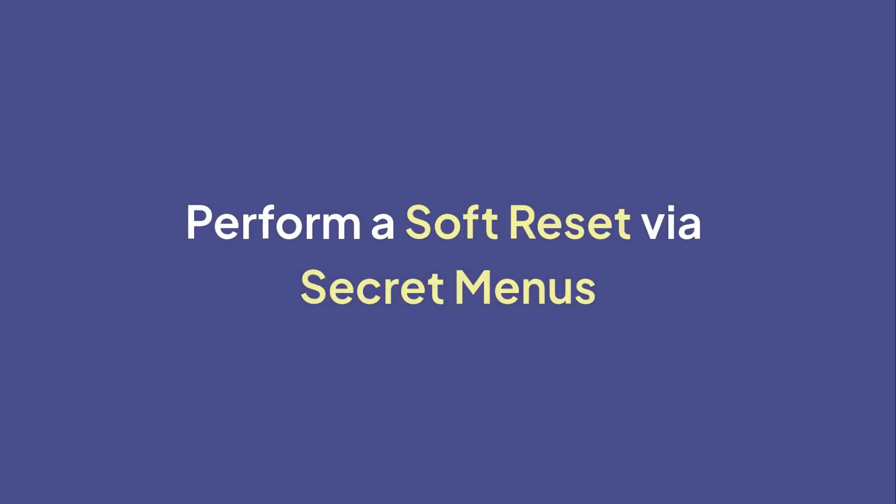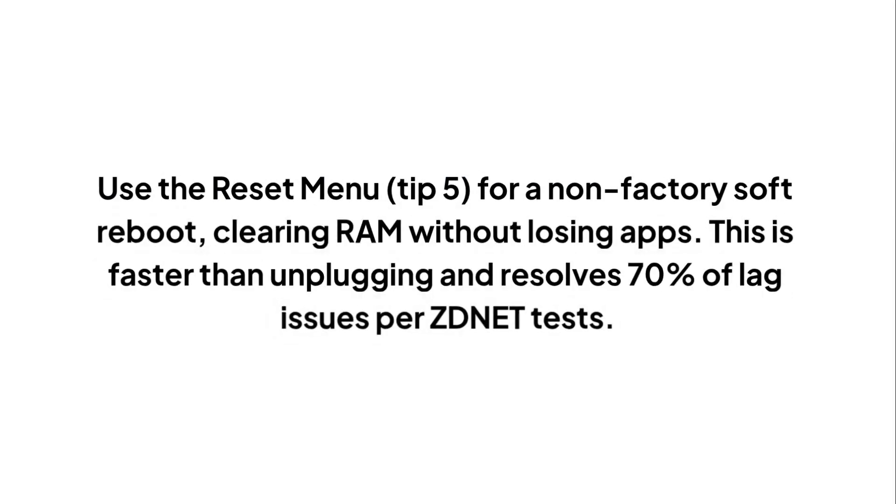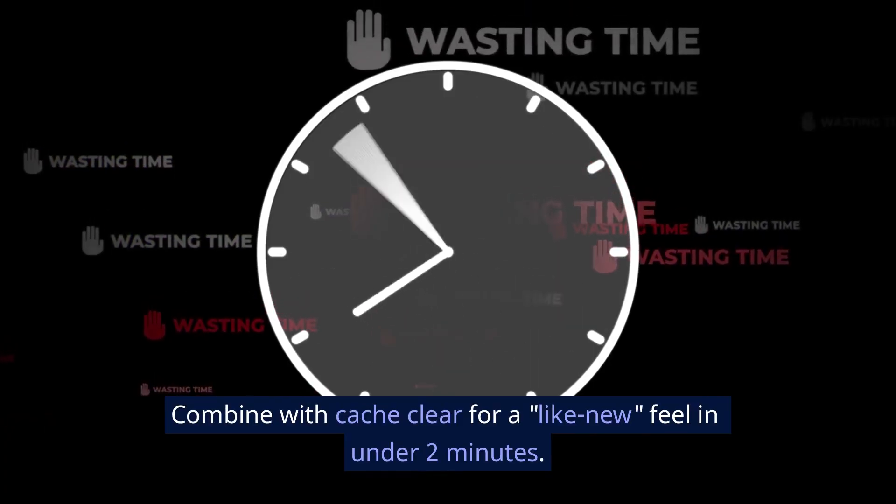Perform a soft reset via secret menus using the reset menu. This is a non-factory soft reboot that clears RAM without losing apps — faster than unplugging and resolves 70% of lag issues per ZDNet tests. Combine with a cache clear for a like-new feel in under two minutes.